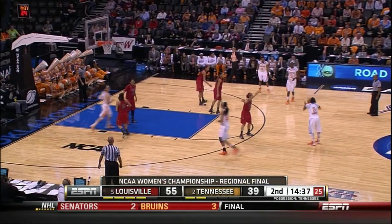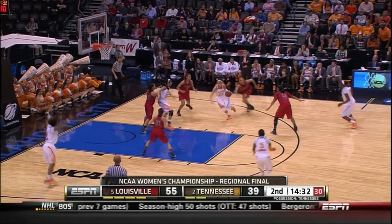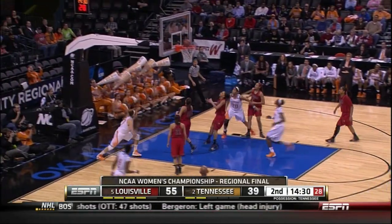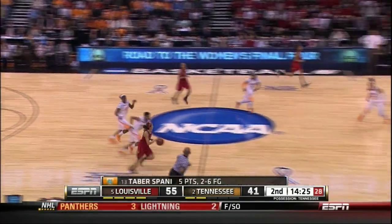The winner goes to the Final Four, the loser goes home. Tennessee almost turned it over, Spaney with a good recovery. Spaney drives left, puts one up off the glass — Spaney with a bank, she has five. And it's 55-41, Tennessee down 14.